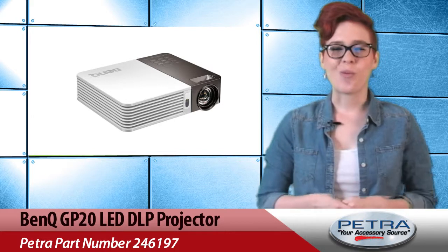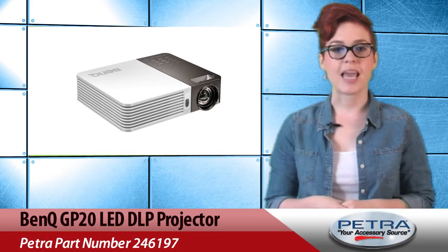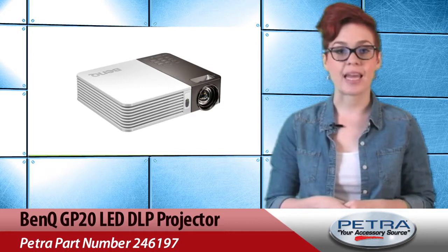Wireless display functions let users connect the GP20 via NV, PC, and mobile devices to watch movies and play games.